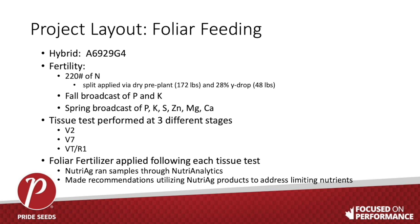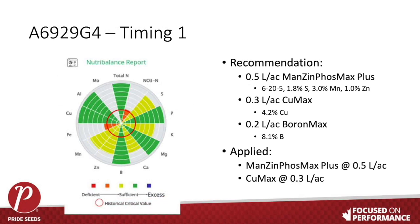The crop was tissue tested at three different timings: about two to three leaf, again at V7 (about seven to eight leaf), and the third at tassel. Following each tissue testing timing, samples were submitted to Nutri-Ag, who ran them through the NutriAnalytics program. It comes back with an algorithm calculation on what nutrients to apply and what could be the most limiting factor. Those nutrients were then applied with a backpack sprayer across 0.03 of an acre at each timing.